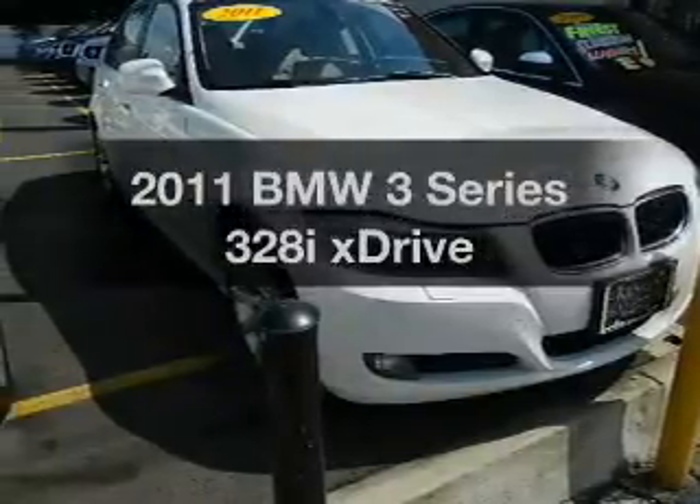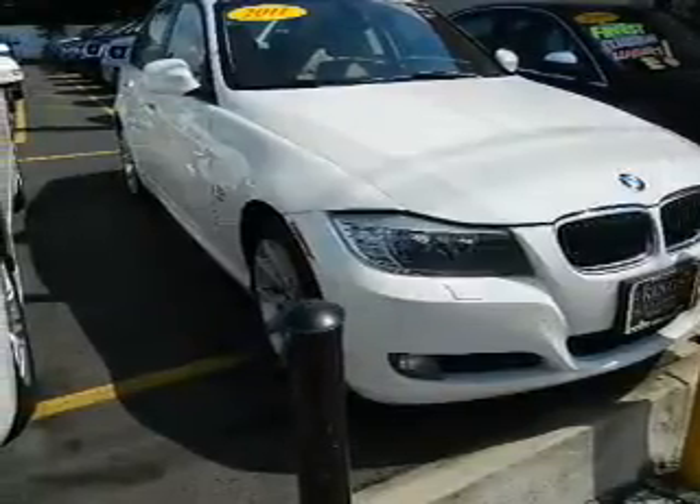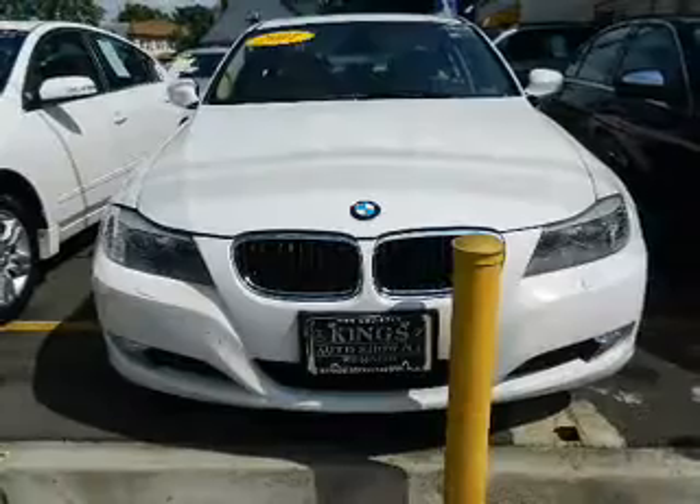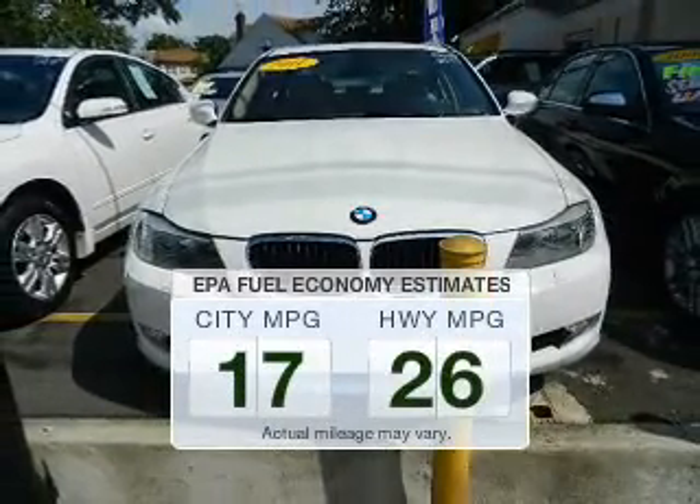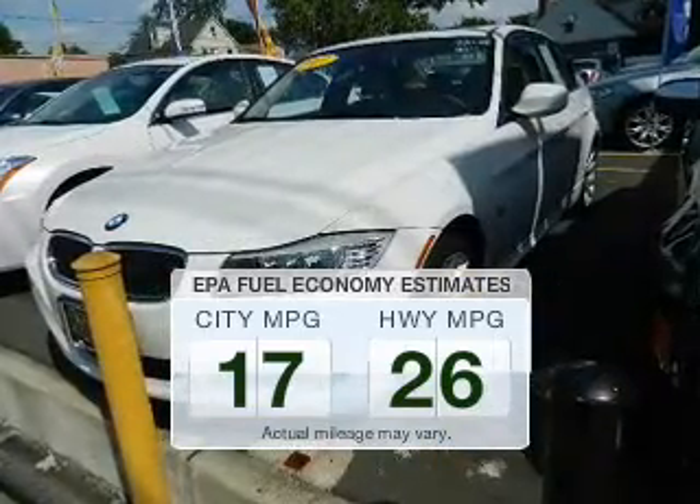Presenting the 2011 BMW 3 Series. Travel the roads in style and comfort in this great vehicle. Save your money — make fewer trips to the gas station to fill up your gas tank when driving this fuel-efficient vehicle.